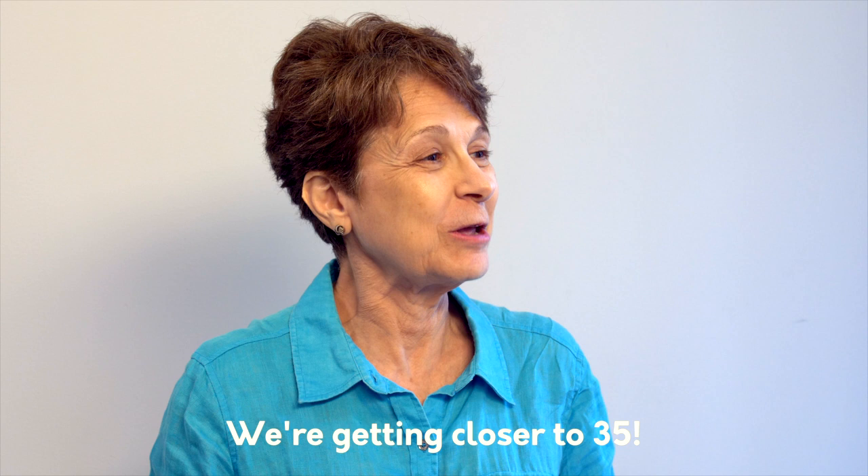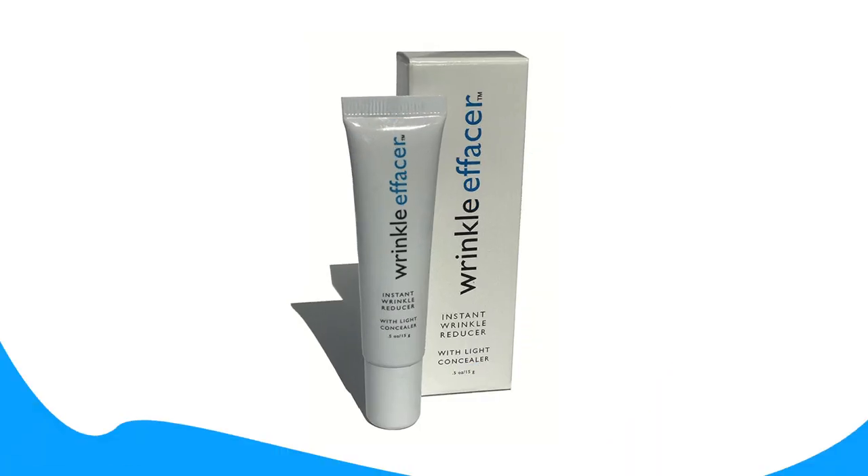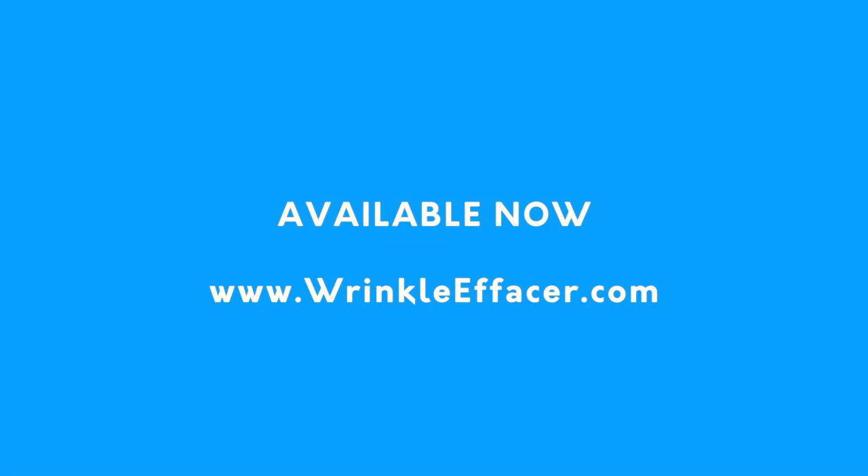We're getting closer to 35. Thank you, I'm satisfied. Add Wrinkly Facer to your beauty routine. Available now.